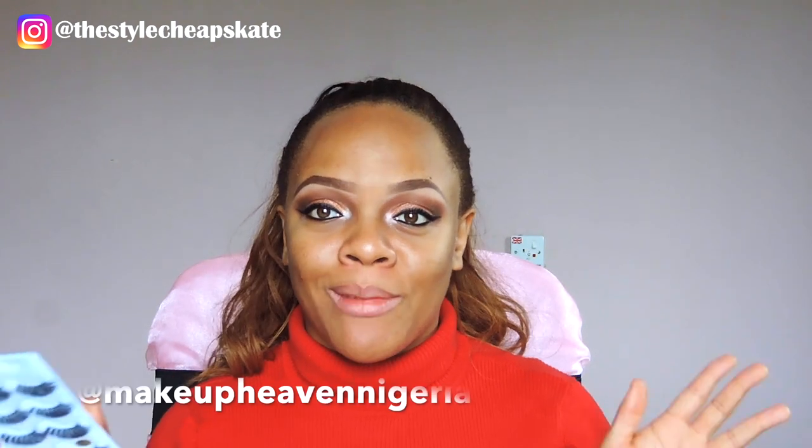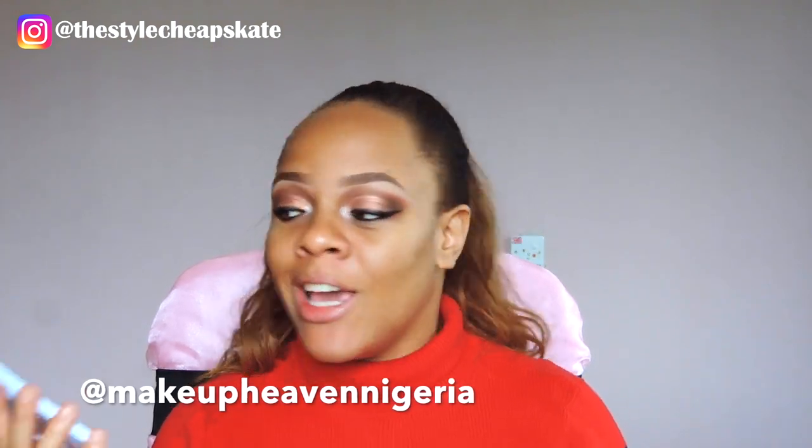I'm going to apply false lashes — I'm using this one from Makeup Heavy Nigeria. If you guys know Yummy Mom Life here on YouTube, Chichi, she has this brand called Makeup Heavy Nigeria and I picked up these lashes from her. They are so beautiful — big and flirty. If you're into big and flirty lashes you should definitely get these. These lashes just take your look from drab to fab in seconds, they are so gorgeous.